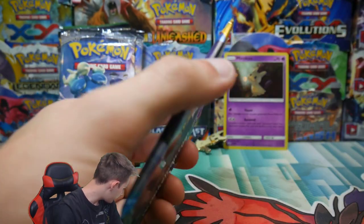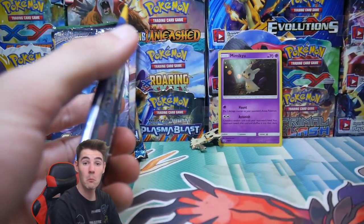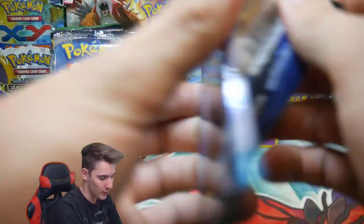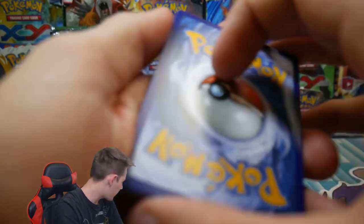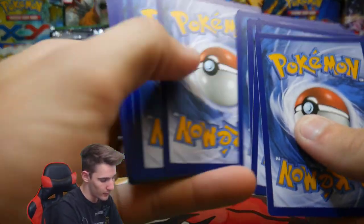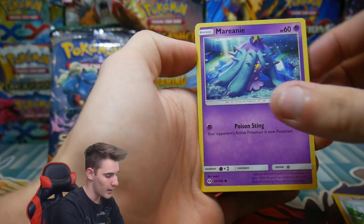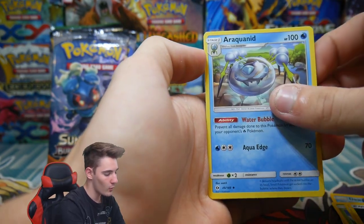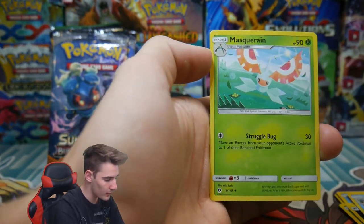Leo, stop with the green screen — look at him. He's just like, "Why are you filming me? You need to ask permission before you film," which is definitely true. But hey, I'm in a private residence, Leo, so this is my home, I'm allowed to film you if I want. So we started with a Stufful, a Mareanie, Dewpider, a Bonsly, Lillipup, an Energy, Croagunk, an Araquanid, an EXP Share, Togademaru Reverse Holo, and a Masquerain regular rare.